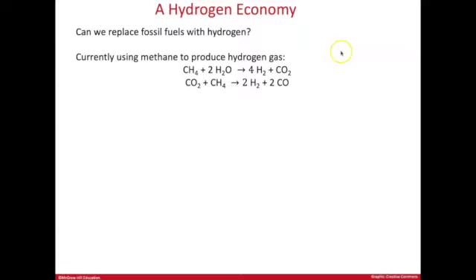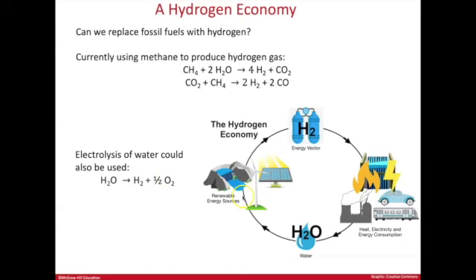Hydrogen gas doesn't exist freely on Earth the way oil, coal, and methane do — it has to be produced. One way is electrolysis of water: splitting water into hydrogen and oxygen. This requires energy, so the source of that energy matters. The good news is renewable energies can be used — solar or hydroelectric power — to create hydrogen gas.